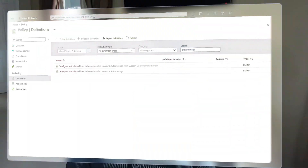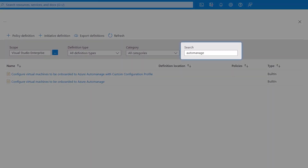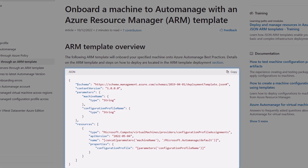Absolutely. There are policy definitions available for the best practice and custom configurations. To find them, just filter the category to AutoManage and you'll see two different options — standard AutoManage onboarding or custom onboarding. For ARM templates, it's literally just a few lines to add to your existing VM templates, and your new VMs will be enabled for AutoManage right as they're provisioned.